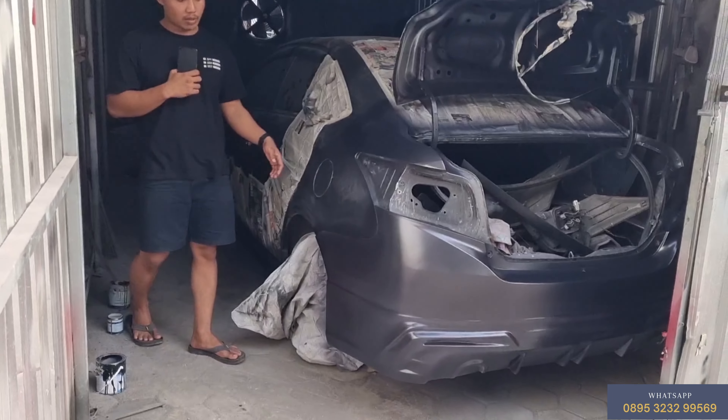Bisa dicoba buat teman-teman yang daerah sini atau sekitar Jogja dan sekitarnya, bisa main-main dulu ke tempat kita, gratis — test drive silahkan. Terima kasih, kurang dan lebihnya mohon maaf. Assalamualaikum warahmatullahi wabarakatuh.